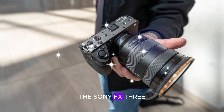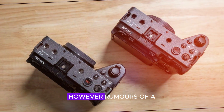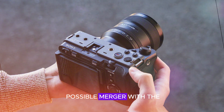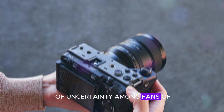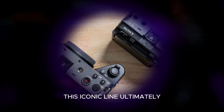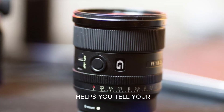The Sony FX3 Mark II is shaping up to be an exciting camera with the potential to redefine video production. However, the rumors of a possible merger with the A7S series have created a sense of uncertainty among fans of this iconic line. Ultimately, the best camera for you is the one that helps you tell your stories effectively.